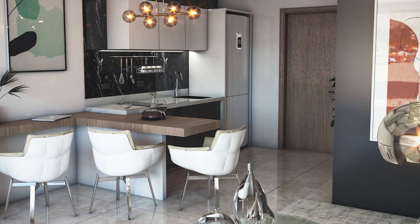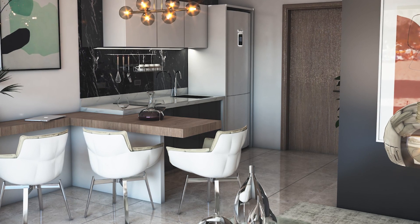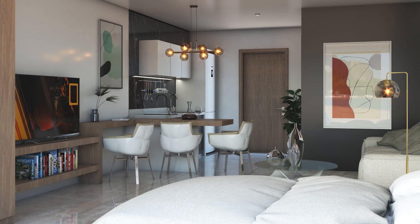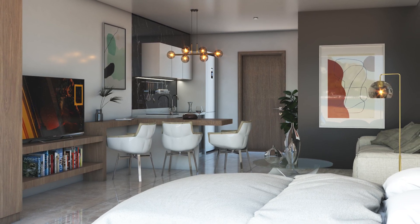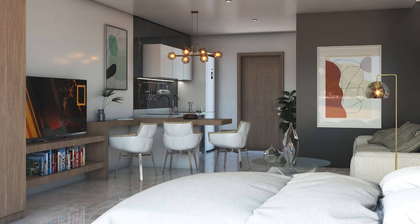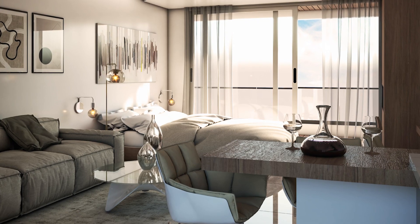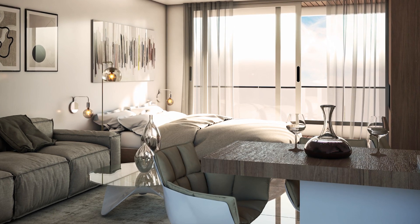Welcome to C Tower. This development will feature 57 units, approximately around 400 square feet, and will include an amazing distribution of penthouse units. It's located in one of the most beautiful cities in the world — my hometown, Playa del Carmen.